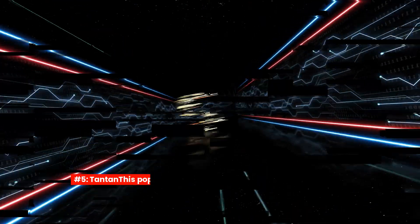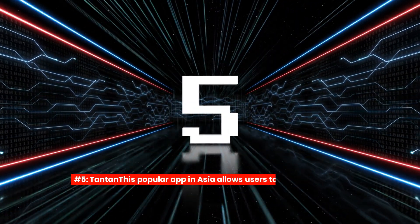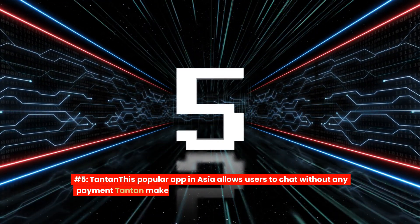Number 5: Tan Tan. This popular app in Asia allows users to chat without any payment. Tan Tan makes it simple to swipe and connect with others nearby.